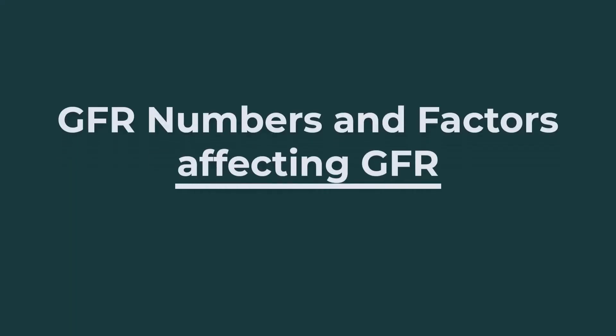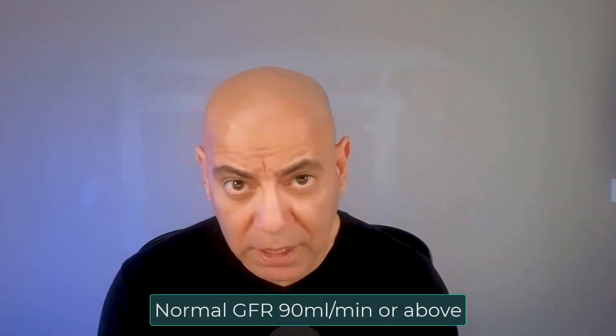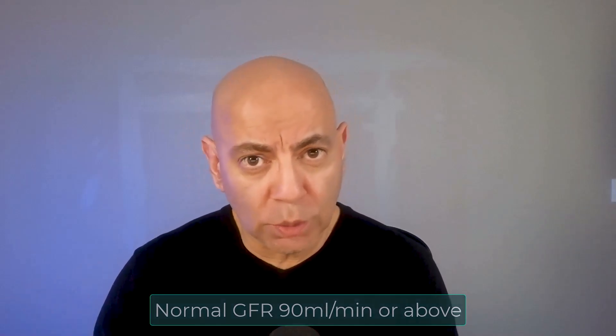A normal GFR in an adult is typically above 90 mils per minute. Why do I say usually? Because if you're spilling protein in the urine, you may still have a GFR that's normal, but you actually have the earliest sign of kidney disease, which is spilling protein. When we calculate the GFR, there are actually two ways to measure it — one is to measure it directly, and the other is what we call EGFR.